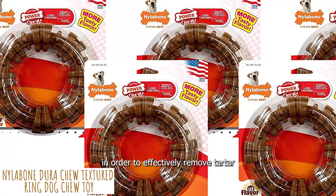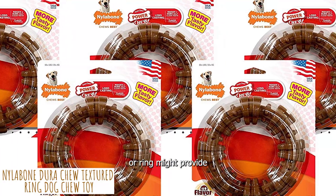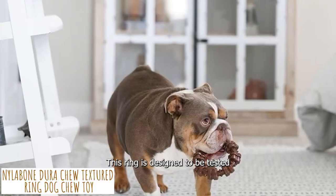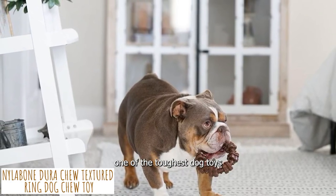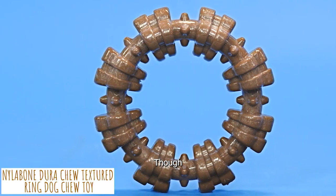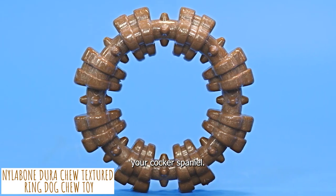In order to effectively remove tartar and plaque, the raised ring shape provides an enticing surface for brushing. This ring is designed to be tested by dogs weighing more than 50 pounds, making it one of the toughest dog toys available for aggressive chewers. When they decide to get down to business, this could do some minor harm, so keep your eye on your Cocker Spaniel.